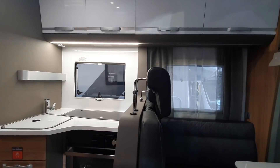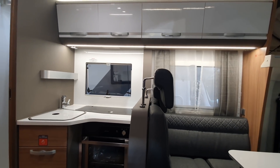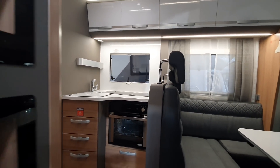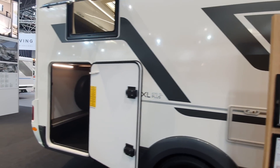Not my favourite brand, but I think that's a very well-thought-out vehicle.